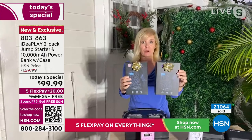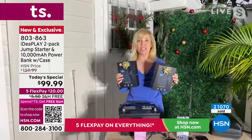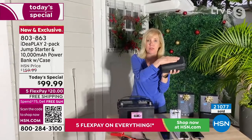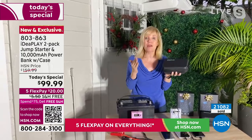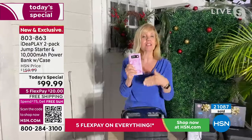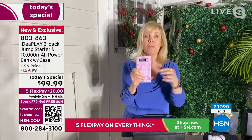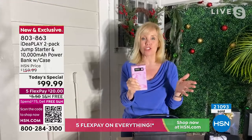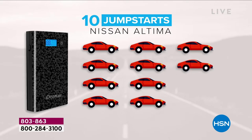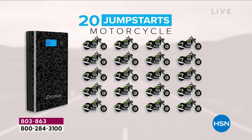They're individually boxed, so they make great gifts. Keep one for yourself and give one to your husband or kids — both my kids are in college and both know how to use the IdeaPlay to jumpstart their car. A couple of things that are brand new: you're getting this nice hard case. Keep the IdeaPlay and all your cables and jumper cables inside so when you have that situation, you're always ready. It's also the most powerful we've ever done — 10,000 milliamps, which means more jumps per charge. On an average-sized car, you can get 10 jumpstarts before you have to recharge.